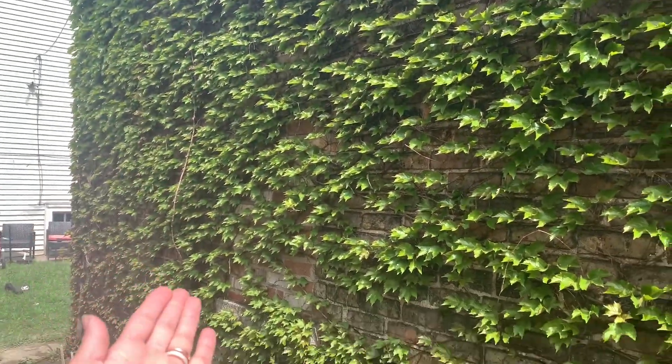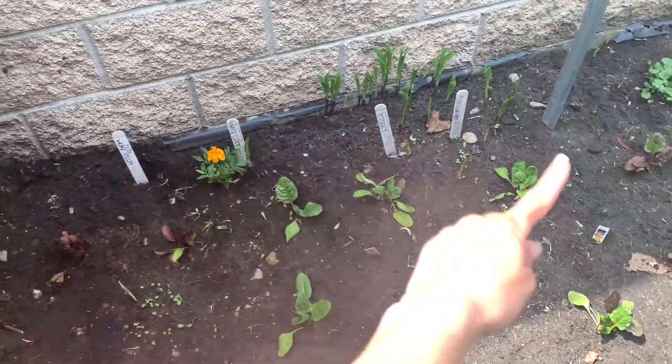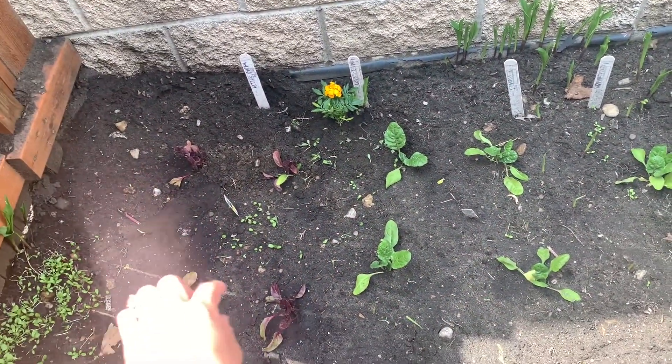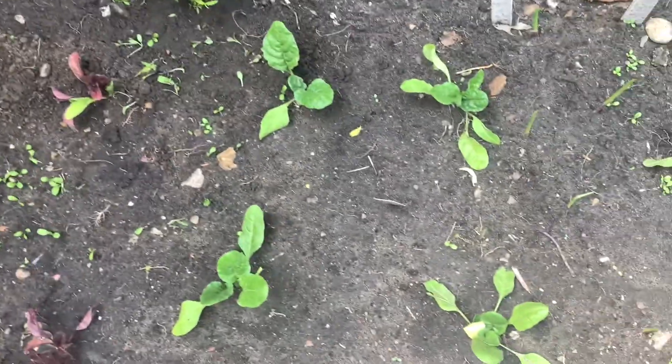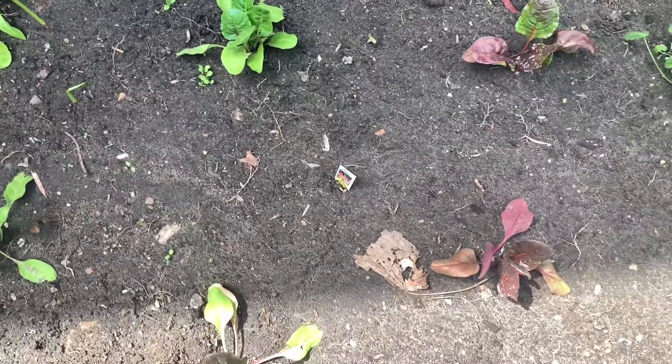And then just look at my ivy wall, guys. I love it — I'm obsessed with it. Turning around here, I have three different kinds of Swiss chard. So I have ruby red there, just regular green Swiss chard, and then bright lights right here.